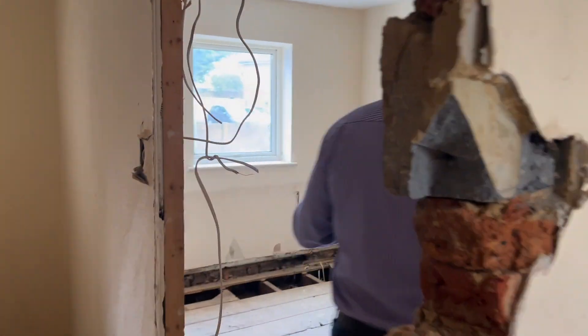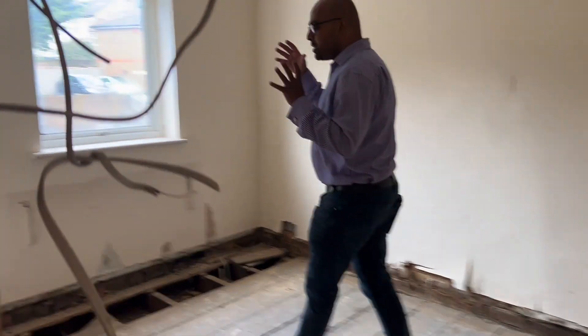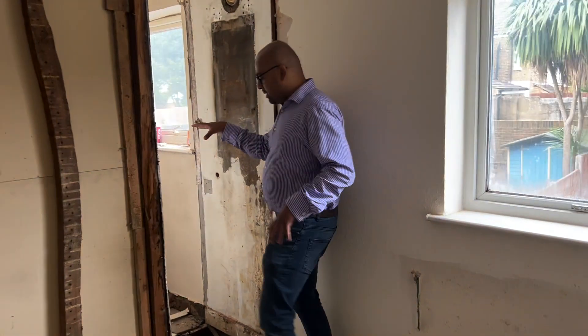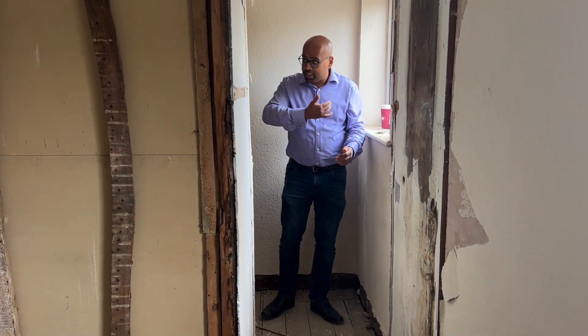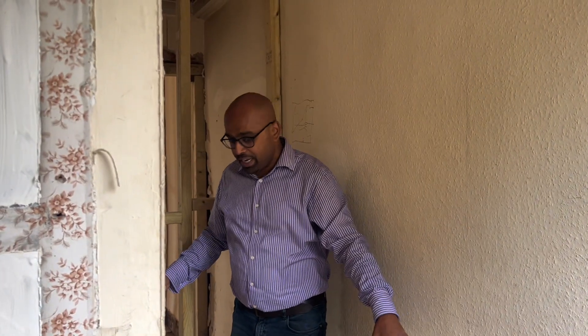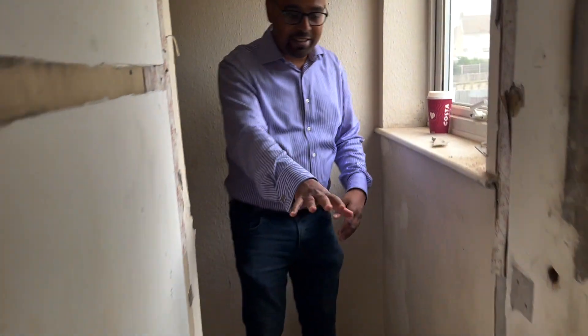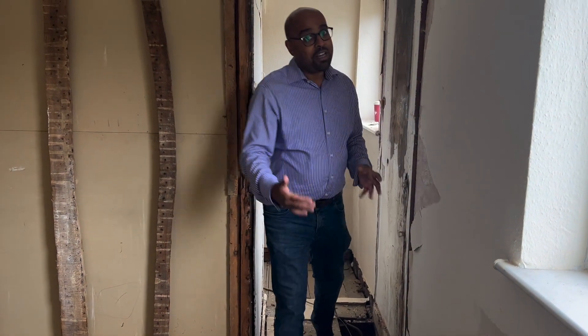Finally, this is bedroom number four. It was relatively small — only about 8.9 square meters, smaller than needed. There was a little boiler cupboard on this side, so we've opened up the boiler cupboard area and taken all of that out. That opens up space around the stairs, where we've created an en-suite with a shower, toilet, and basin. That additional space adds about 0.2 square meters, bringing the room to 9.2 square meters — complying with minimum space standards.